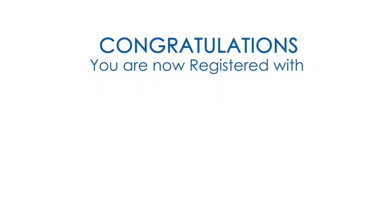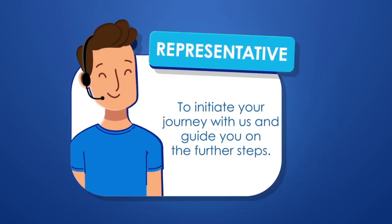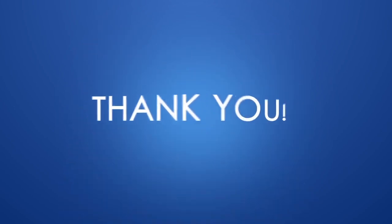Congratulations, you are now registered with Edelweiss Partners. You will receive a call from our representative to initiate your journey with us and guide you on the further steps. Thank you.